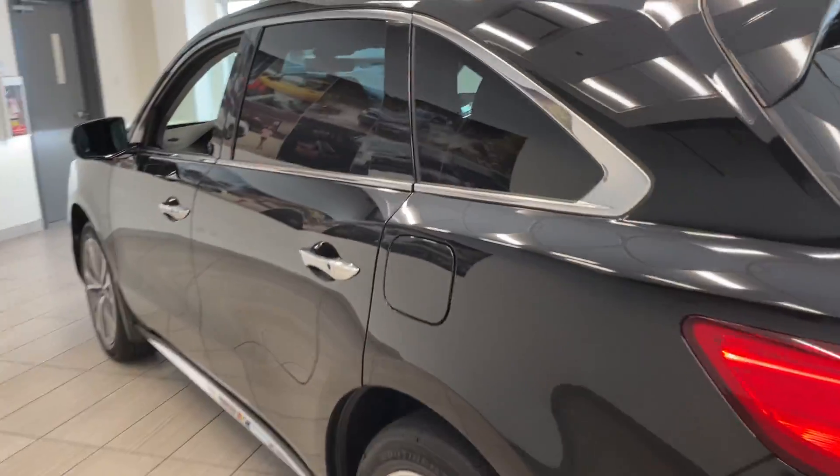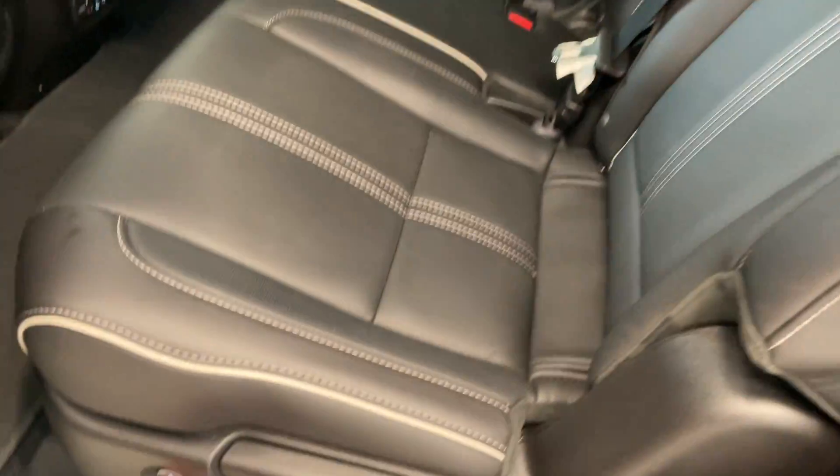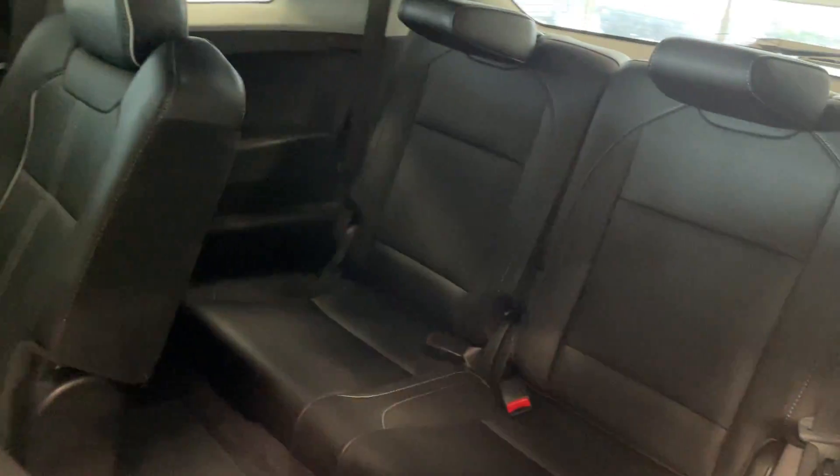It can be perfect for all weather conditions, and one of the best parts about the MDX is you actually do get very useful third-row seats.